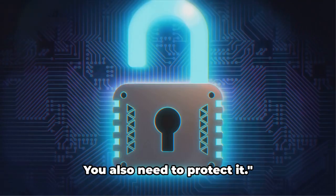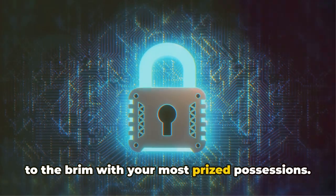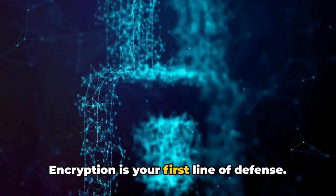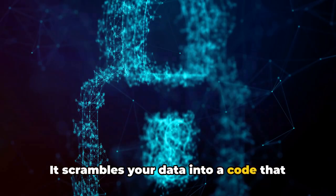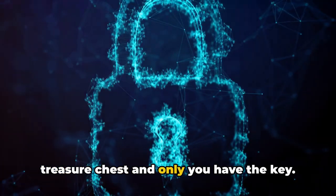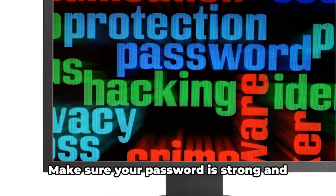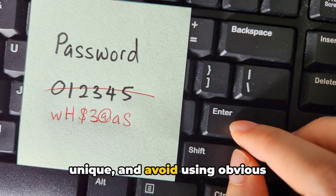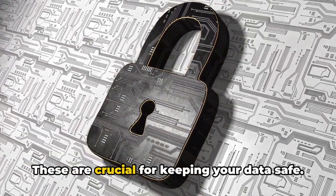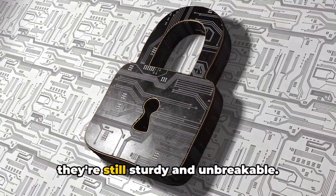Backing up your data is just the first step — you also need to protect it. Imagine having a treasure chest filled to the brim with your most prized possessions. Wouldn't you want to safeguard it? That's exactly what we need to do with our data. Encryption is your first line of defense — it scrambles your data into a code that can only be deciphered with a unique key, essentially locking your treasure chest. Next, password protection: make sure your password is strong and unique, and avoid using obvious information like your birth date or name. Lastly, regular updates are crucial for keeping your data safe — it's like checking the locks on your chest from time to time, making sure they're still sturdy and unbreakable.